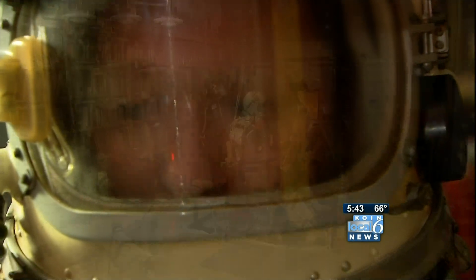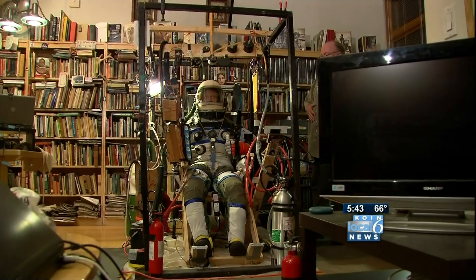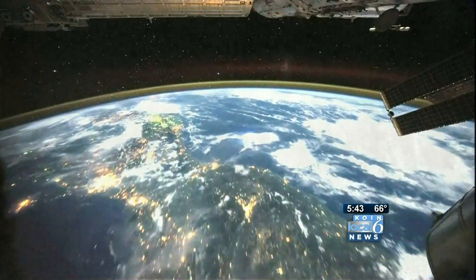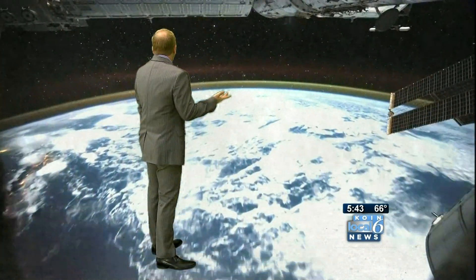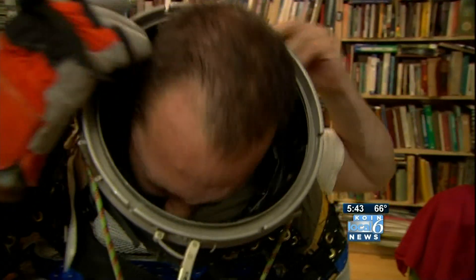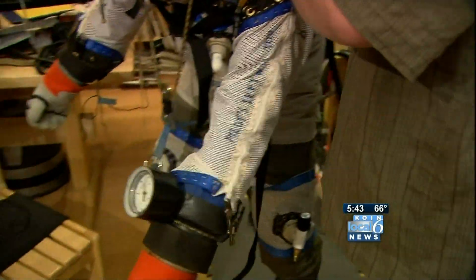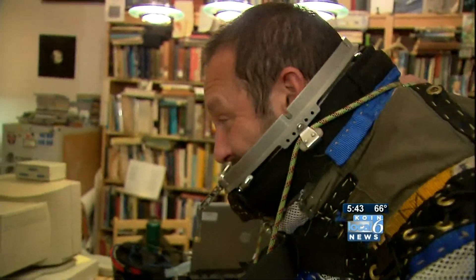I haven't had any blowouts. What little boy at one time or another hasn't dreamed of flying to space, soaring high above the earth, walking on the moon? It's just natural. Cameron is one of the most determined people I've ever met in my life. I envy his drive.